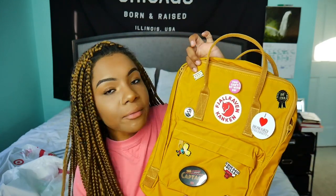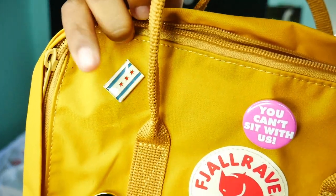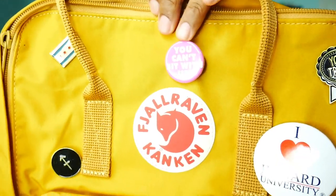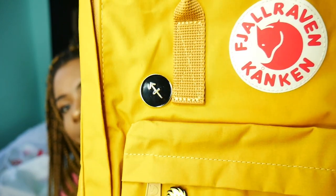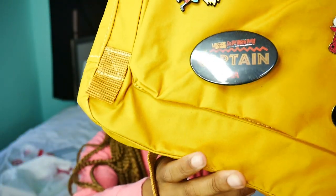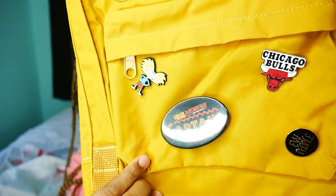Anyway, I already decorated it with some pins. At the top right corner is a Chicago pen. That's my Chicago pin. I have a pin that says 'You can't sit with us' because I am antisocial, and we have another pin that says 'You tried,' because, you know, story of my life. Then we have a Sagittarius pin because I rely heavily on my sign next to my religion. And then we have an 'I Love Howard University' pin because that's where I'm going to be going.